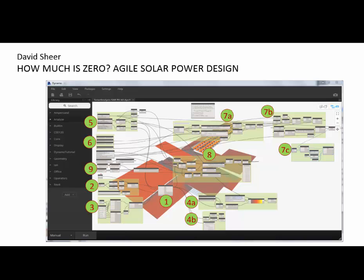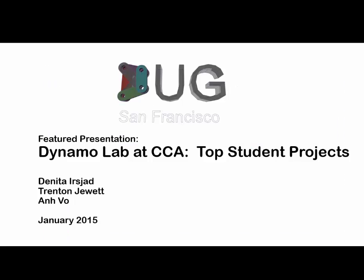Let's open the stage for our feature speakers. Let's bring CCA up here. That's Danita, Trenton, and Anbo.